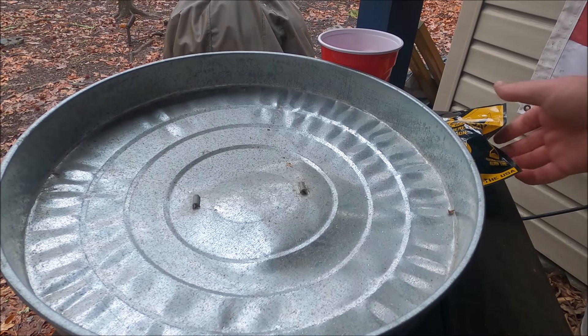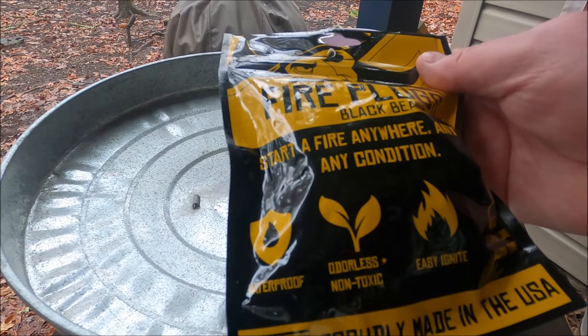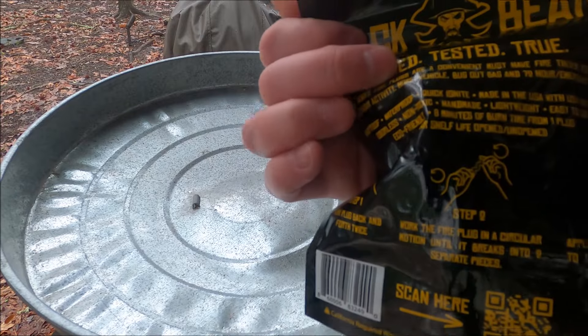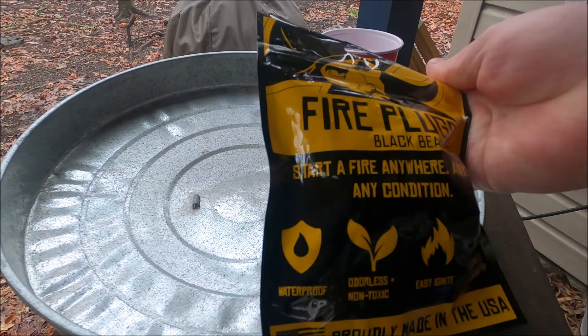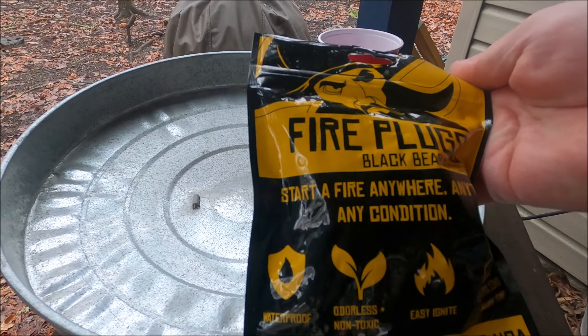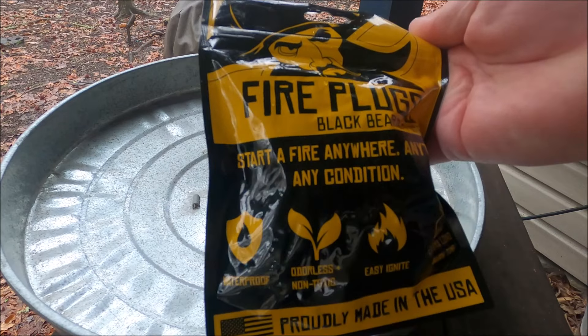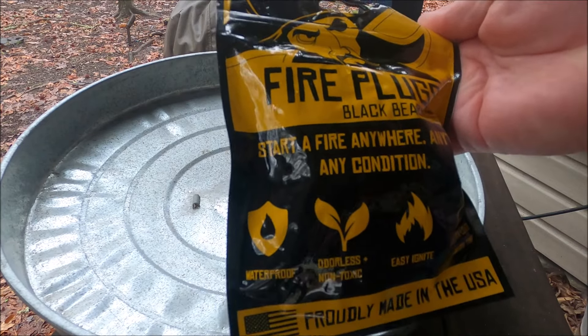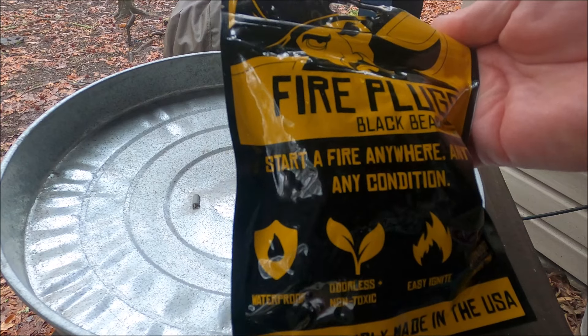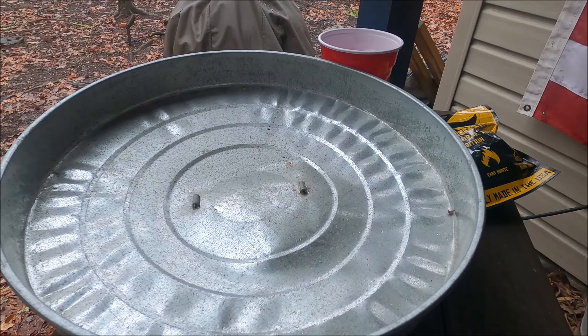The benefits of these plugs listed on the back of the packaging: windproof, waterproof, quick to ignite, odorless, non-toxic, handmade, lightweight, easy to use, eco-friendly, eight-minute burn time — that's what I like the best — and a 30-year shelf life. This one pack right here has 50 plugs inside, so that should last you a real long time. As far as being odorless, yes they are — you can't smell anything.